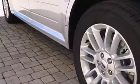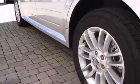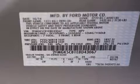Ford also prioritized safety and security by including head curtain airbags, front side impact airbags, traction control, brake assist, ignition disabling, and four-wheel disc brakes with ABS.